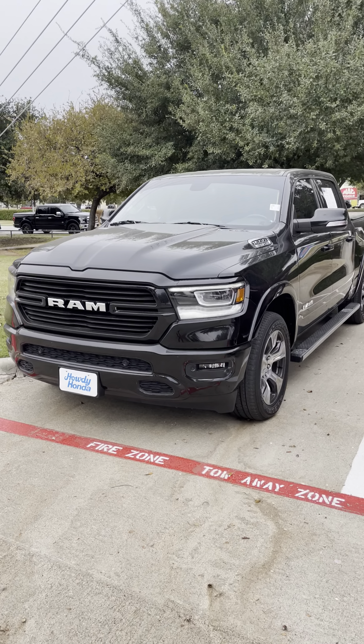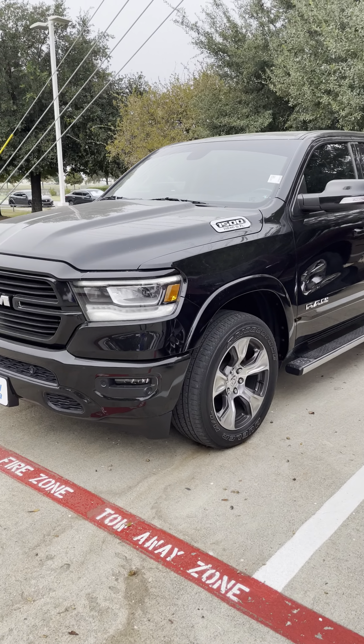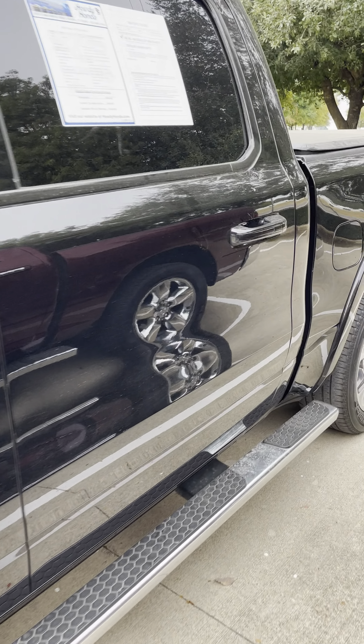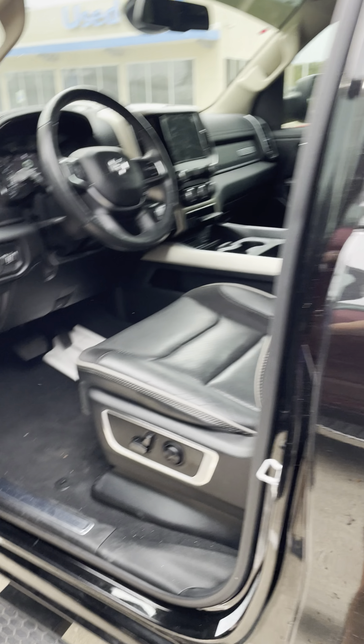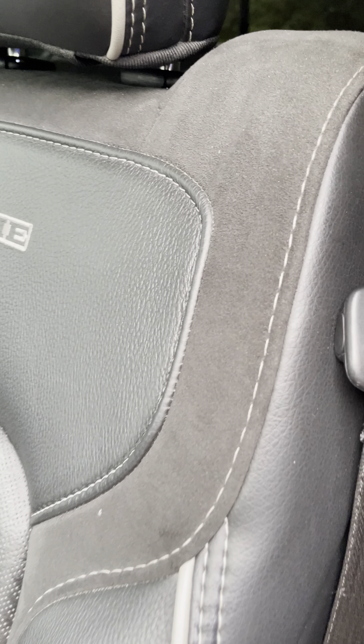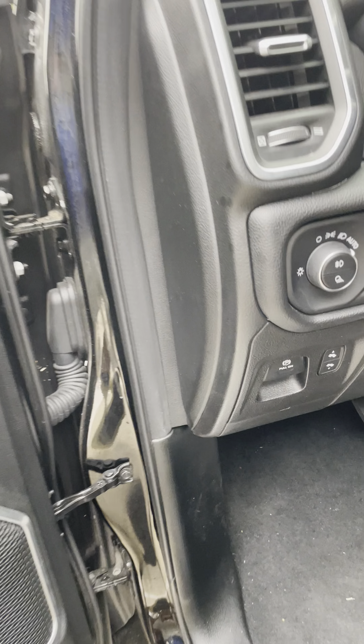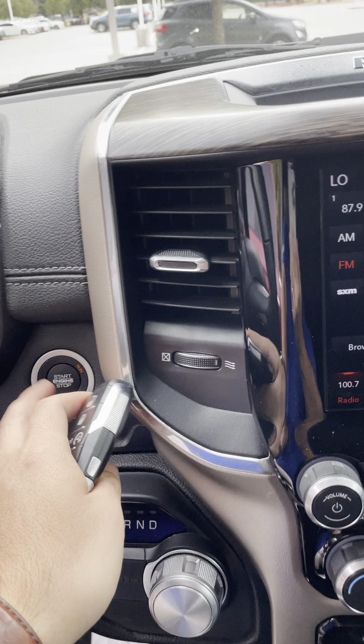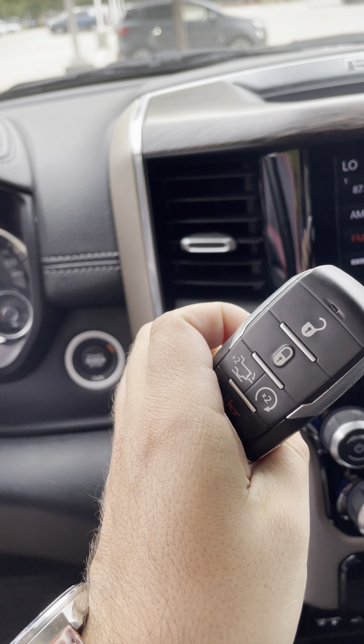Hello Anastasio, this is Austin Burillo here from Howdy Honda and I have the 2019 Ram 1500 that you've been fired about. It is the Laramie edition, so it comes with leather and a little bit of slate in there. It's an electric e-brake and it has a remote start in it.